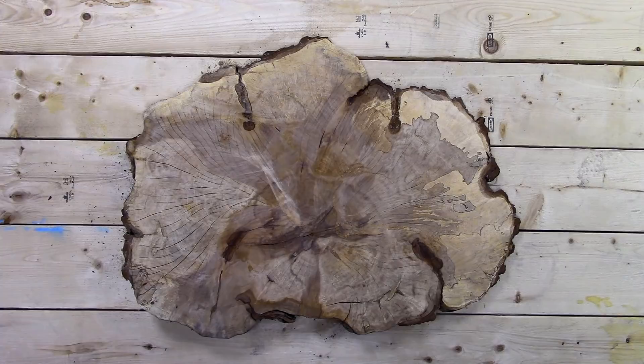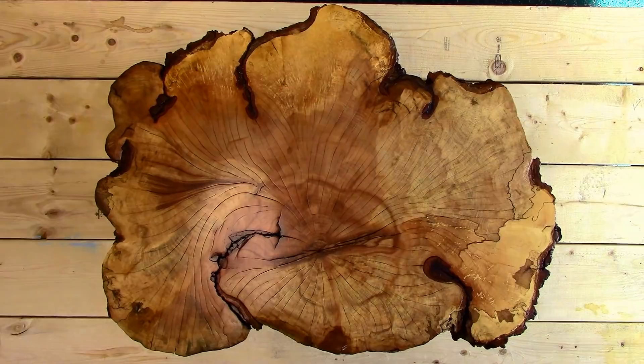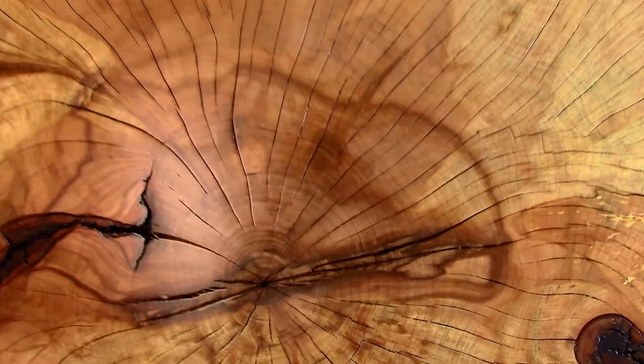What do you see? A rough slab of wood? Here, let me sand it down and varnish it. There, that's better. At first glance, this is a cross-section of a century-old maple tree, but I'll tell you what I see. A story.